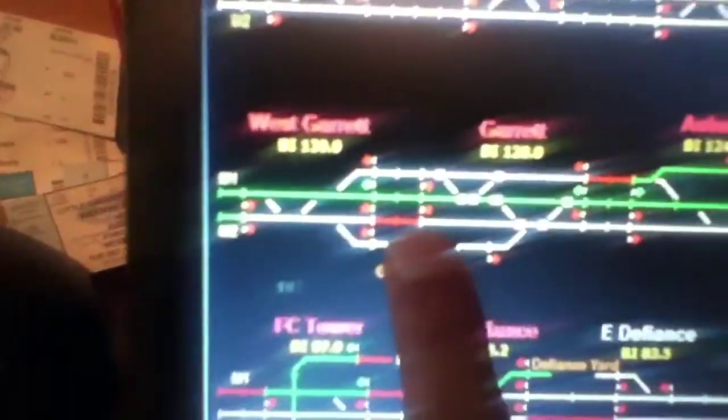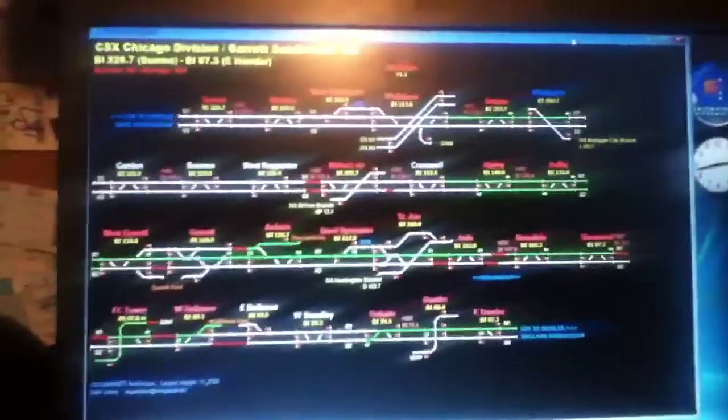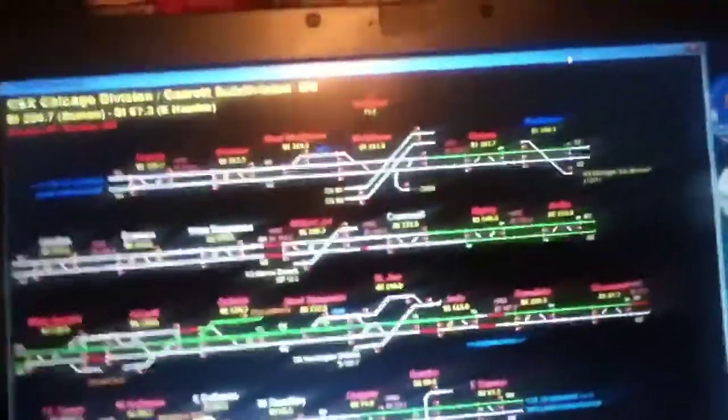Right here you can see there's a train occupying the block where it's red. It has all the signals and stuff, but that can help you railfanning if you have internet with you, so it's kind of nice. You can also see some interesting movements, like here in Defiance, Ohio — just cool movements.